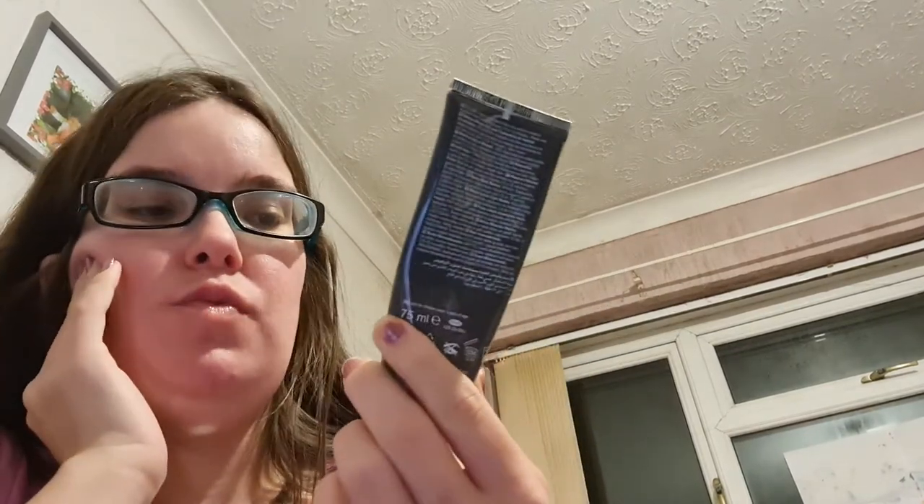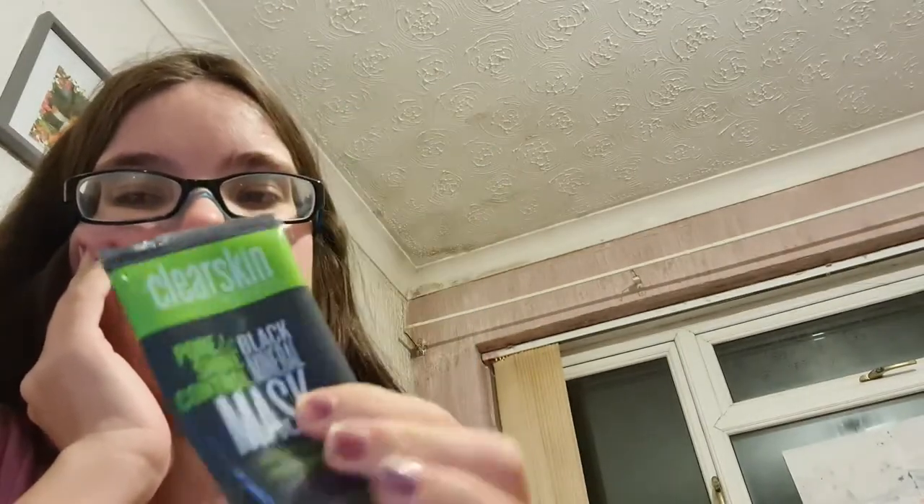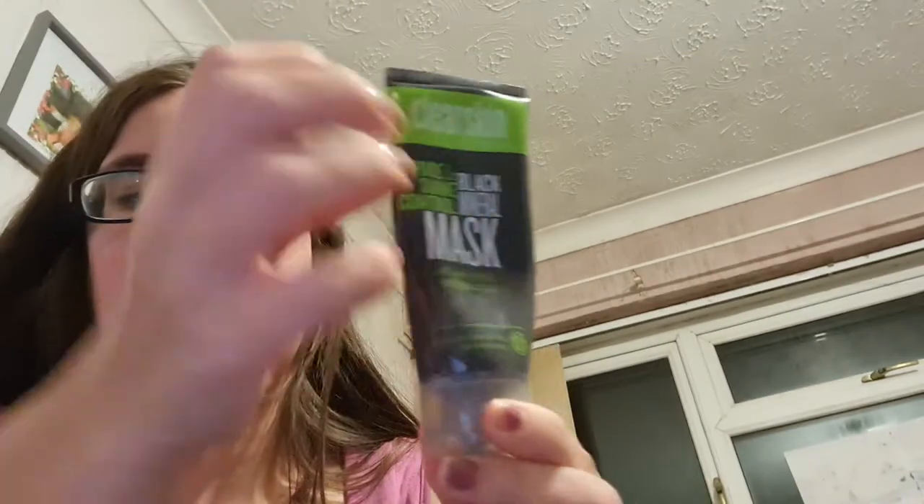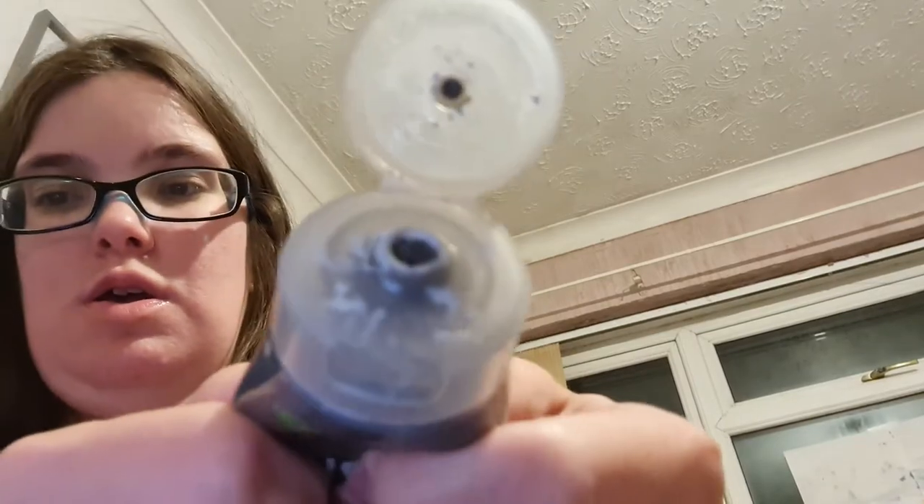This one is the Clean Skin by Avon Pore and Shine Control Black Mineral Mask with Witch Hazel and Eucalyptus Extract — it's a clay mask. It doesn't bring my skin out red at all. It goes on grey, then dries to a bluey, off-white colour. Avon seems to be my go-to for masks.